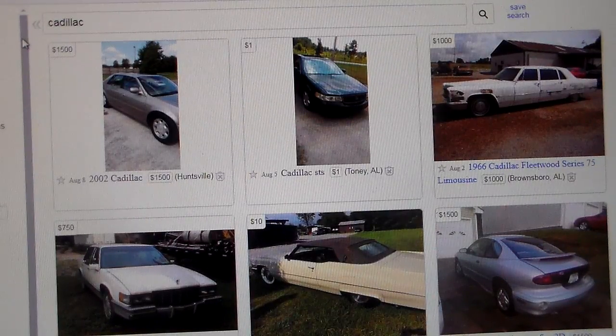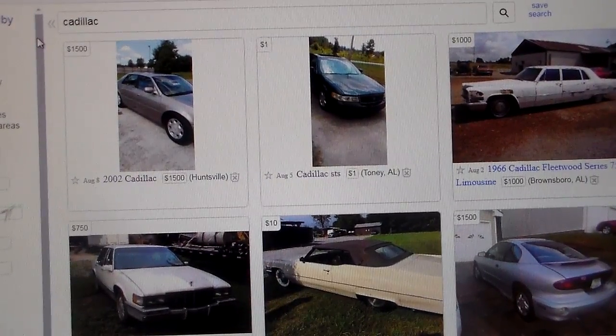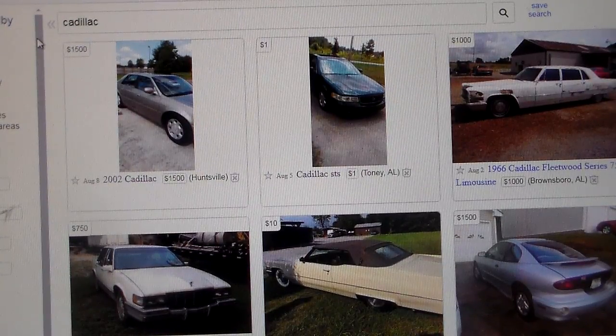Hey guys, how's it going? I thought we'd do another one of these Craigslist segments since the past few have seemed like they've been something people like to see. I thought I would change it around this time — maybe the next few times we'd just do a certain brand of car. It's always going to be more interesting if we find something that tends to be trouble prone, so this time we'd do Cadillacs. I've set my price at $1,500 maximum, so we'll see what we get.